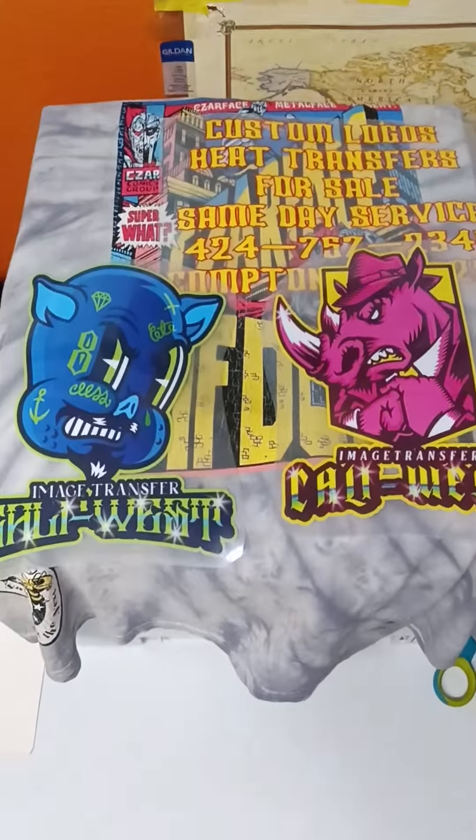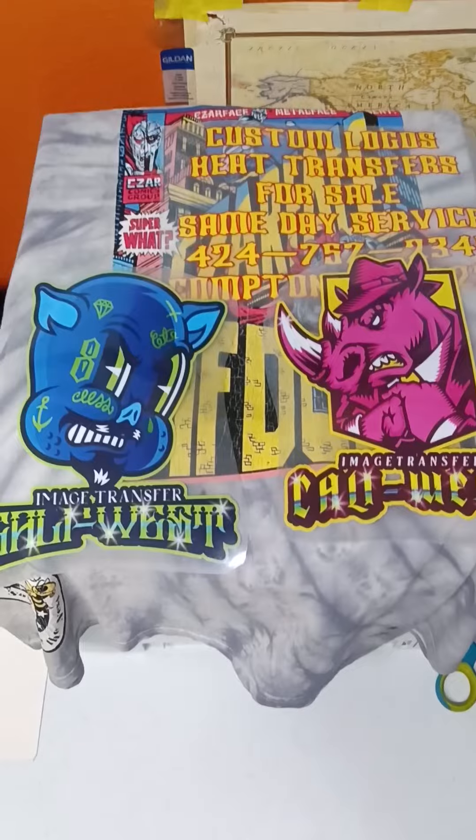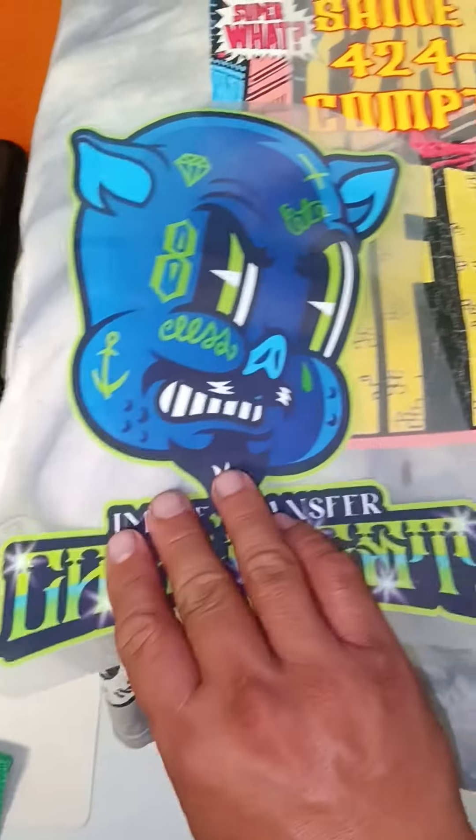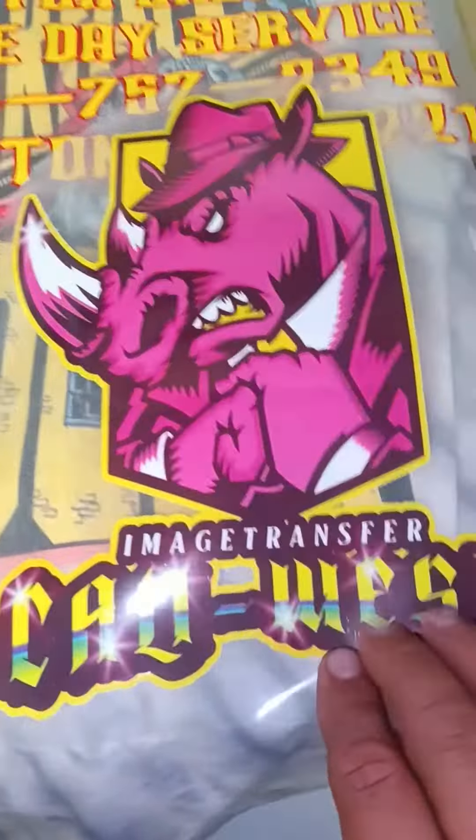Custom direct to film transfers, $10 per page and negotiable prices. Once the artwork is done, it's cured on the back with white adhesive. So this way it's ready to press on cotton or polyester.